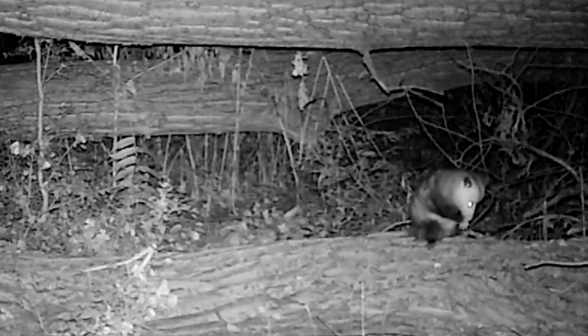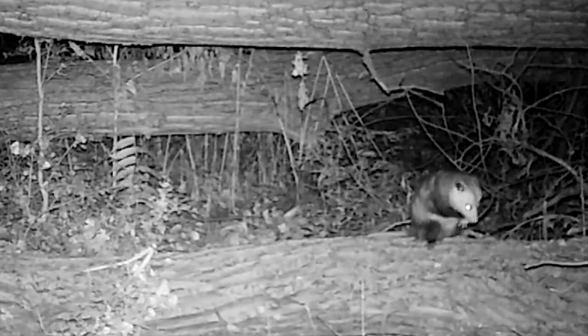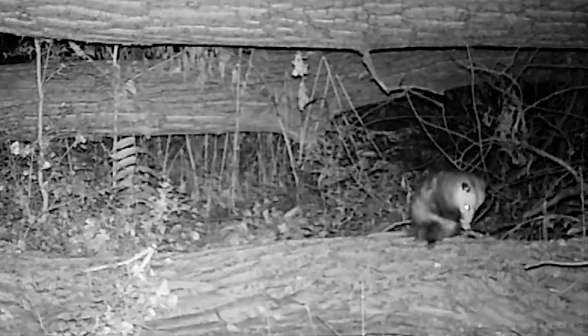Here, a possum is using a log as a highway and as a resting place to take a quick bath.